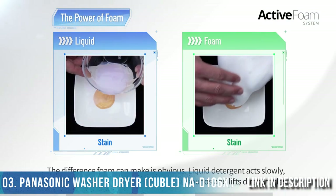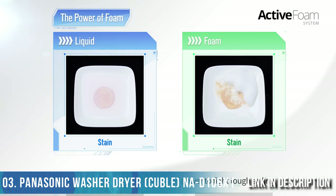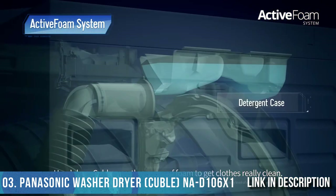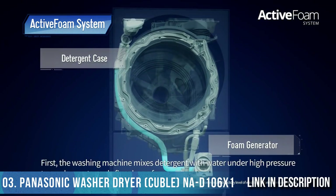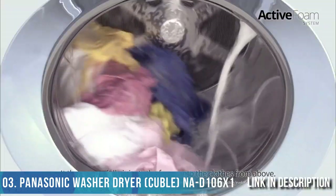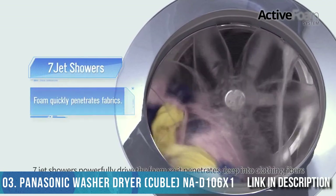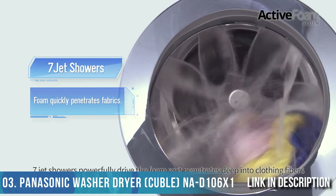The difference foam can make is obvious. Liquid detergent acts slowly, but when converted to foam it quickly surrounds and lifts dirt particles — that's why foam has so much more power to fight tough soiling. Here's how Cubal uses the power of foam to get clothes really clean: the washing machine mixes detergent with water under high pressure to produce extremely fine, dense foam, then powerfully injects the foam onto the clothes from above.